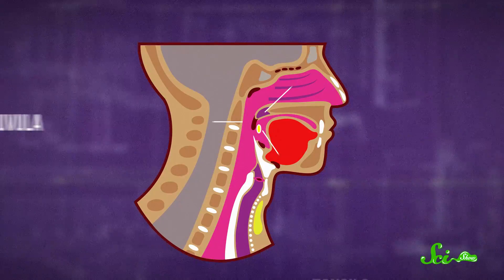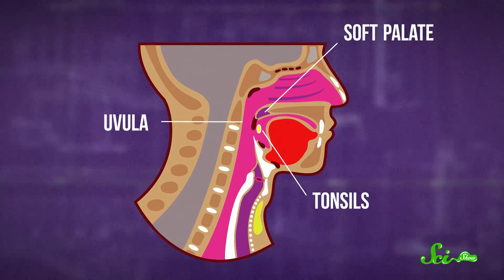The muscles inside the uvula are capable of rapid, repetitive movements — just what's needed for complex speech and singing. They're particularly helpful if you're trying to make certain sounds. The uvula's soft palate and tonsils are also the first lines of defense against bacteria and viruses invading our mouths.